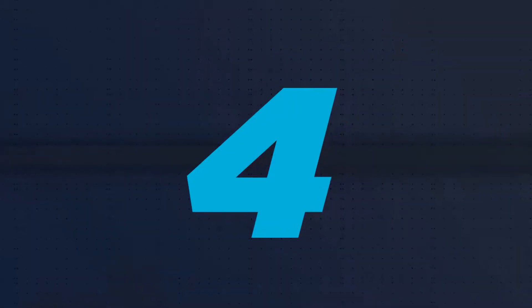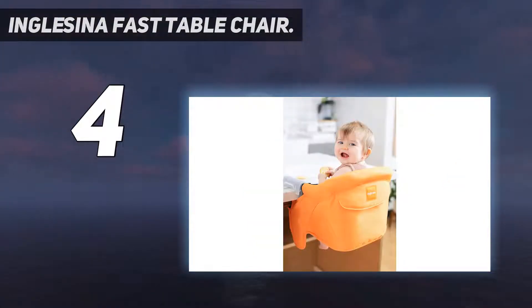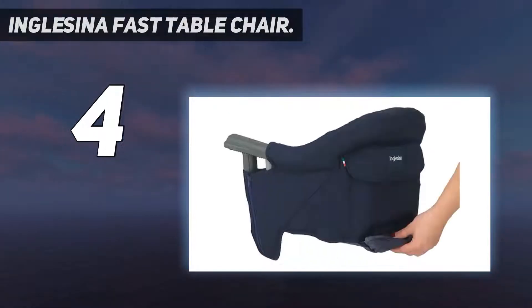Coming in at number 4: the Inglesina Fast Table Chair. It's inevitable that at some point you're going to need a portable high chair for baby. The Fast Table Chair is ingenious as it hooks onto a table and takes up minimal space. I've traveled with it from coast to coast and always get asked about it and receive tons of compliments. It's perfect for dining out or a trip to grandma's house.